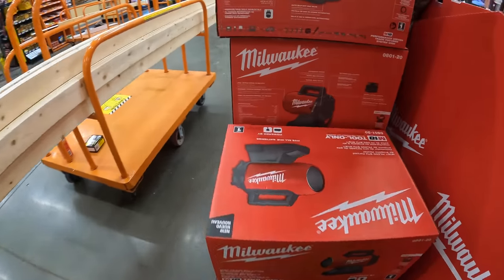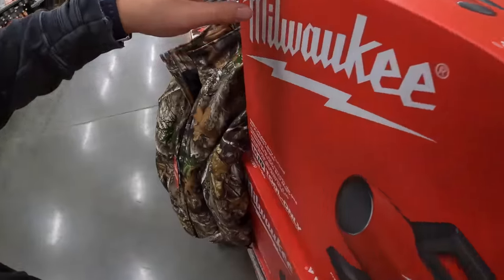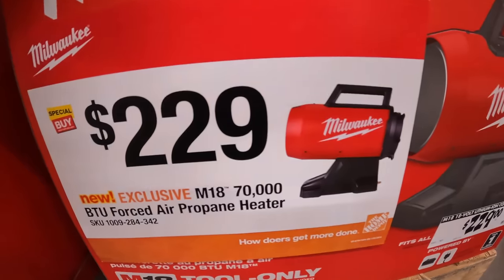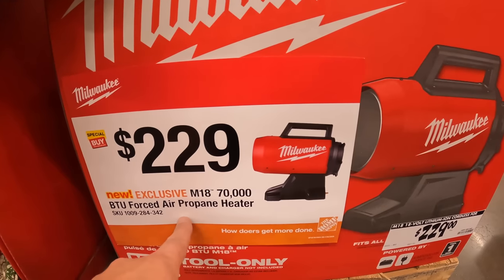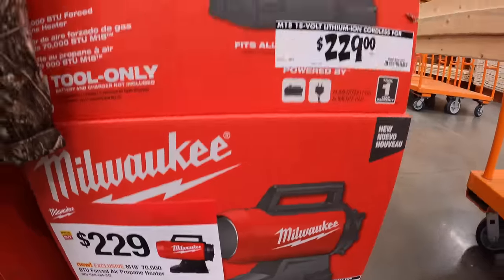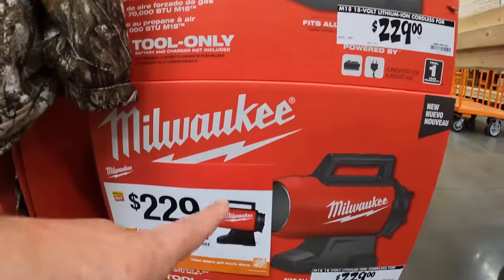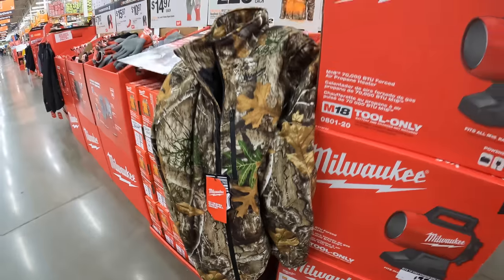They do have the M18 propane heater for $229 — a 70,000 BTU force air propane heater. This is a new tool; they announced it a long time ago but it took a while for them to actually sell it. It is hybrid.